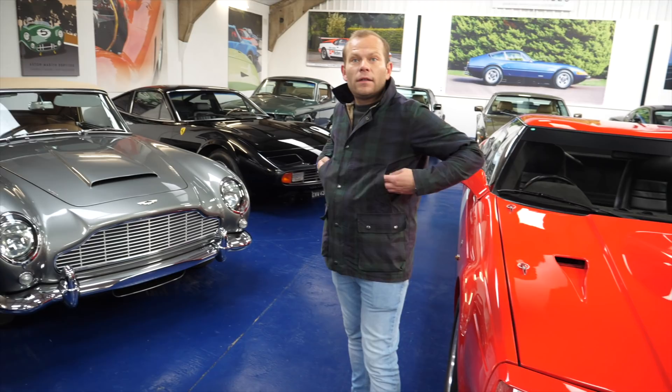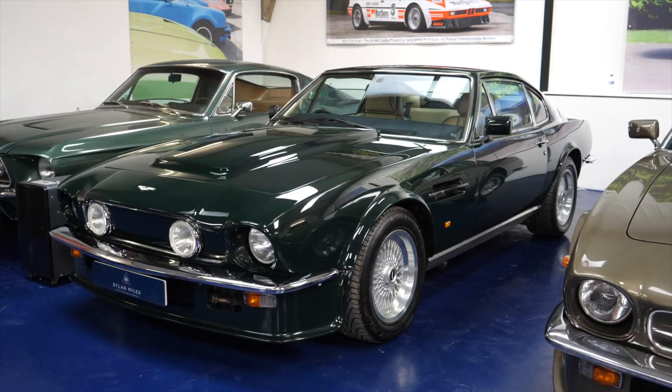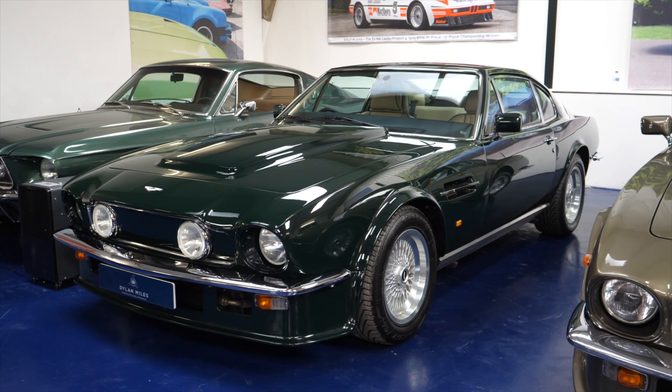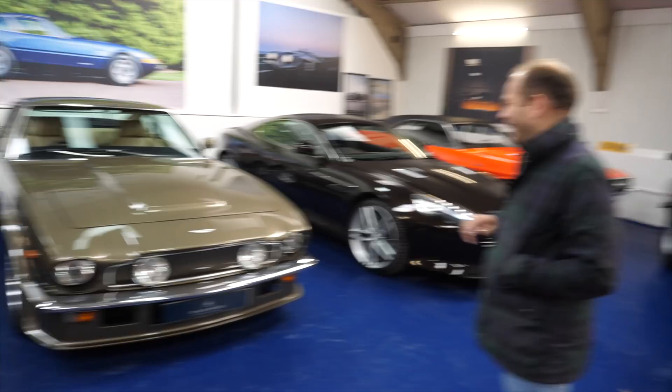Oh wow, are they much rarer than the coupes? Yes they are — there are 886 coupes and only 123 convertibles. Probably the holy grail of V8 Vantages is this car, which is the 10th from last ever V8 Vantage X-PAC. It's an '89 model, very low mileage, very low owners, original British Racing Green with manual transmission — so that's a supercar, and it's now sold.